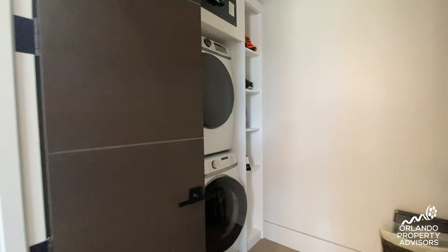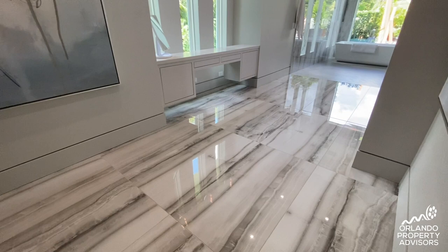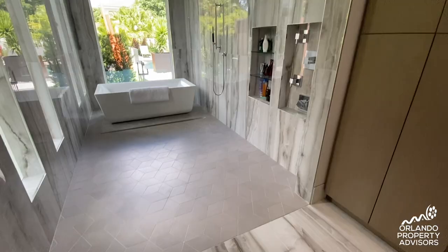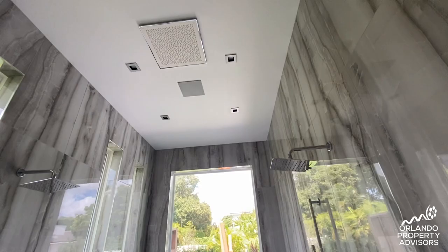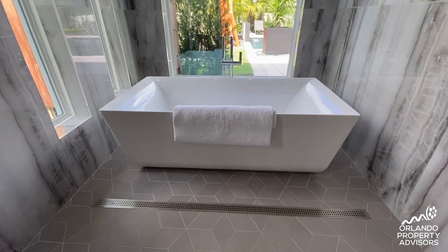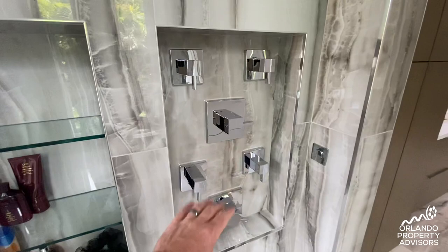Heading back into the master bathroom, you're greeted by opal bone polished tile at 24 by 48 inches and a completely open feel with floating vanities. There's a zero-entry shower with his and hers shower heads and a rain head, as well as speakers, a floating tub, linear drain on the hexagon tile floor, and views out to the pool.